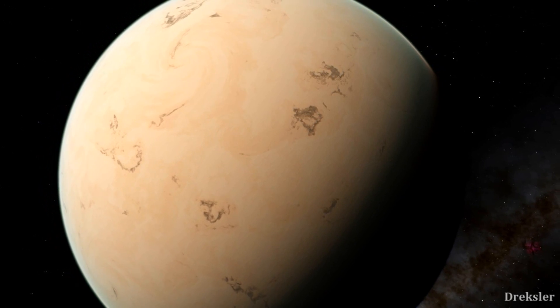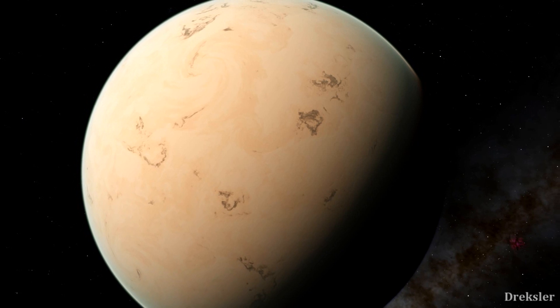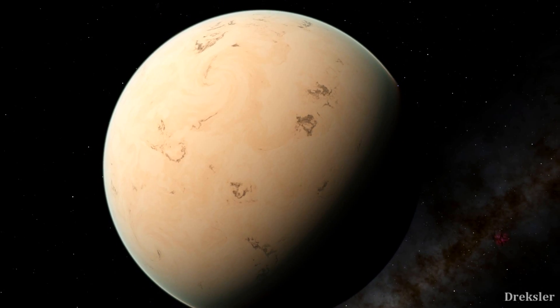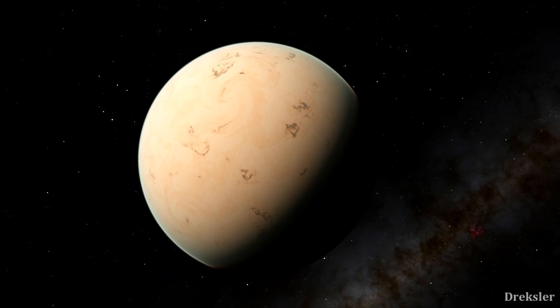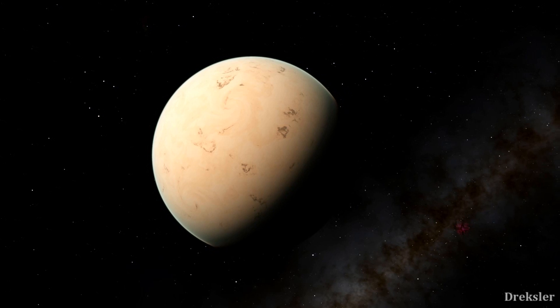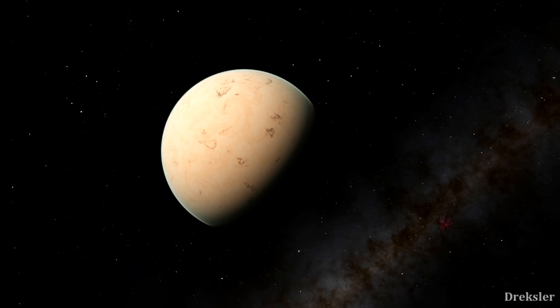The thing about Gliese 581c is that it is in the habitable zone — it orbits its star at a distance where the temperature is normal so that liquid water could exist. What's also special about this system is that it is 20 light years away, which is relatively very close on a cosmic scale. But with current technology it would still take us hundreds of thousands of years to reach this system with probes.